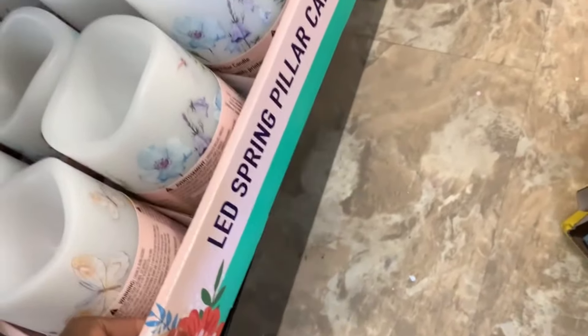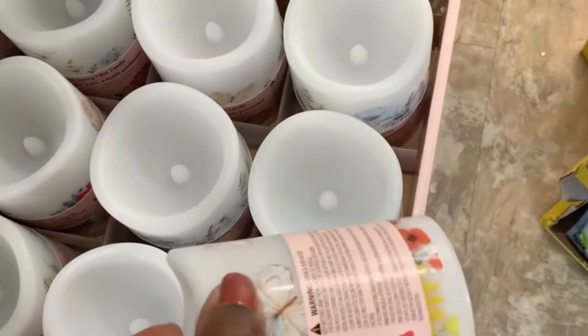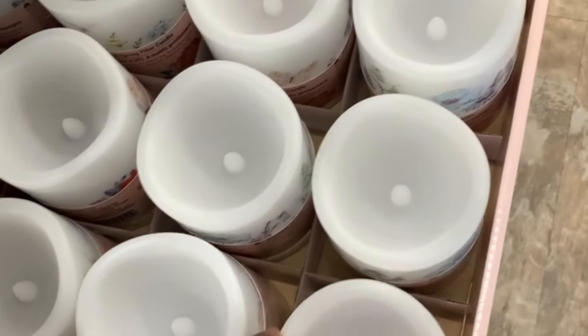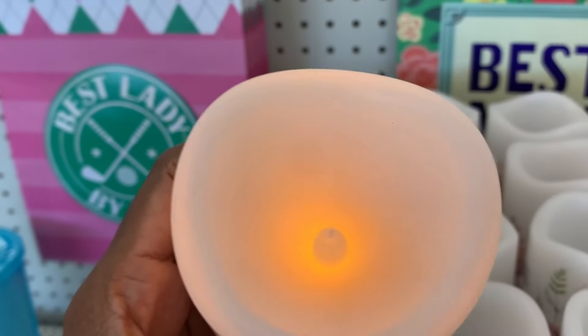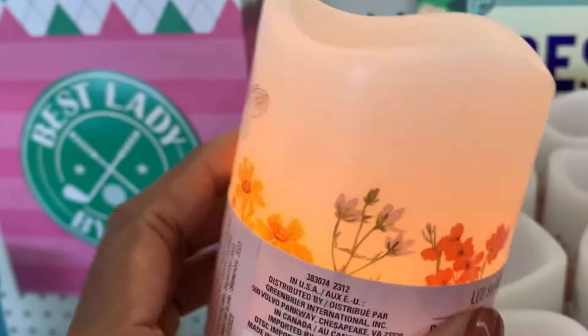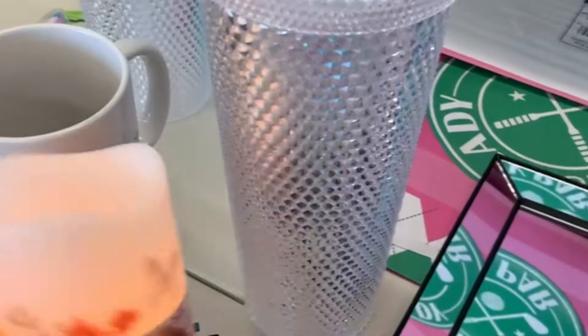Grabbing some herbs — shout out to Marina, Confessions of a Dollar Tree Addict, go subscribe. I believe she hauled these or showed them on a walkthrough. Look how pretty — it's like wildflowers on the candles. Just take out the tab, and if you're not buying it, remember to put the tab back so you don't waste the battery. There's a butterfly and wildflowers design, and oh my gosh — everyone is raving about this and there are only two left, so I'm getting it.